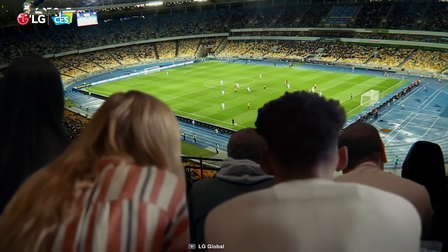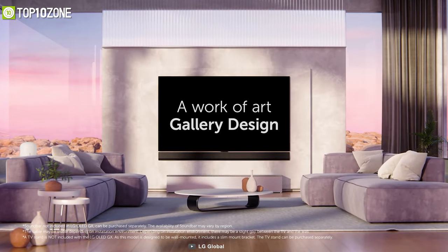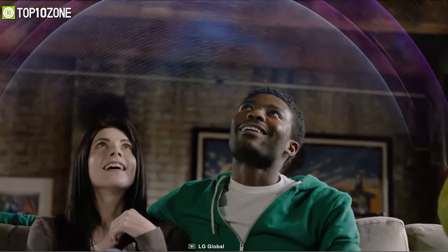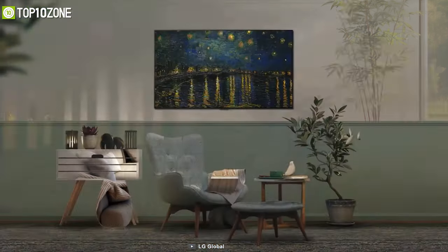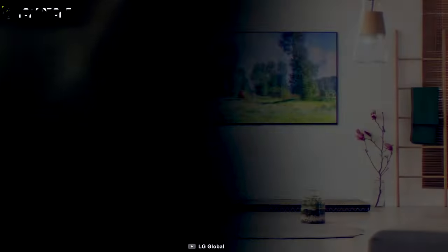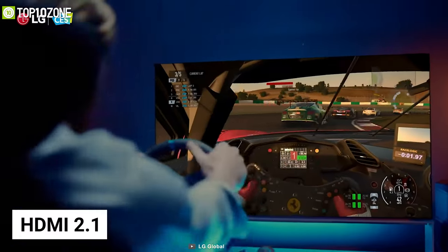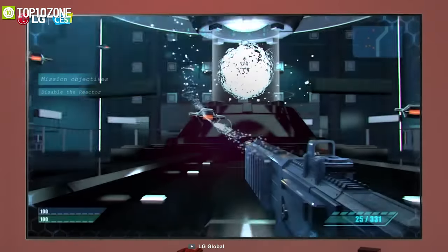Available in 55, 65, and 77 inches, its incredibly slim OLED profile allows the Gallery design TV to hang flush to your wall like a work of art, enhancing your home interior and adding elegance to your space. With Dolby Vision IQ, it intelligently adjusts picture settings based on content genre and ambient surroundings, while Dolby Atmos delivers fantastic surround sound. For gamers, it comes with HDMI 2.1 combined with a swift 120Hz display for a smoother playing experience.